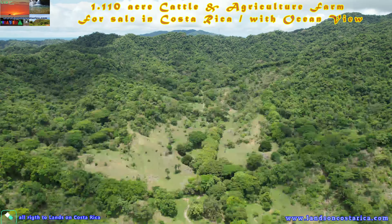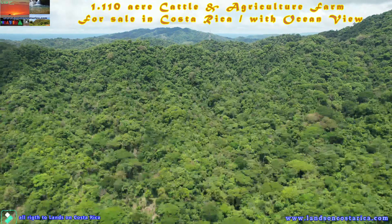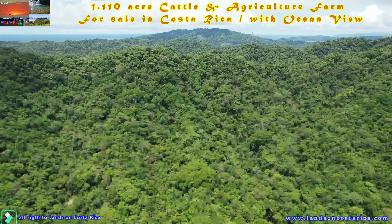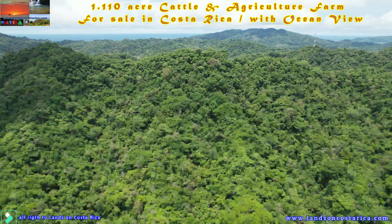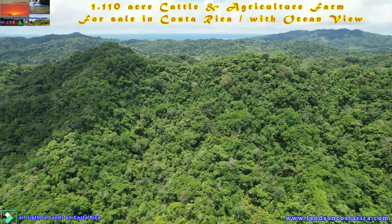Located in between the most beautiful beaches such as Mangos Beach, Pujero Beach, and Orgonos Beach, and just minutes from Tambor Airport as well as the famous Montezuma Beach. At only 45 minutes from Malpais and Santa Teresa, very well known for their famous surf break.